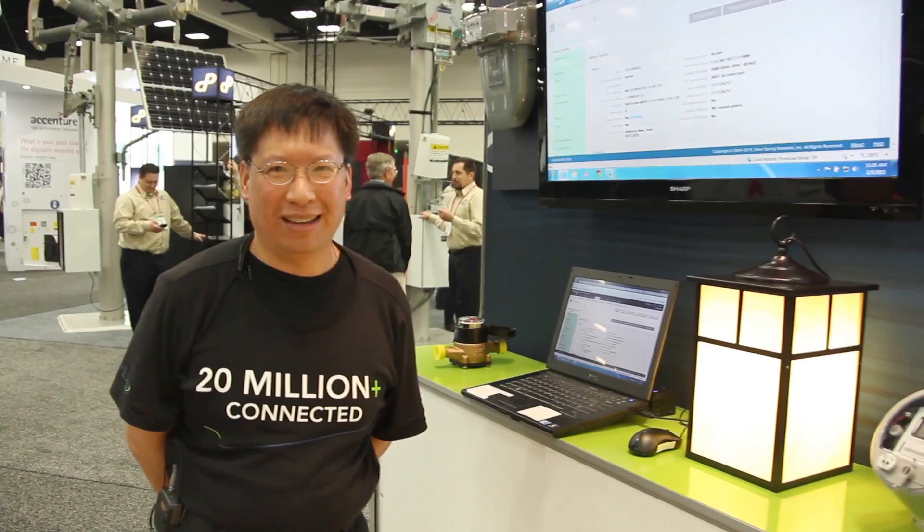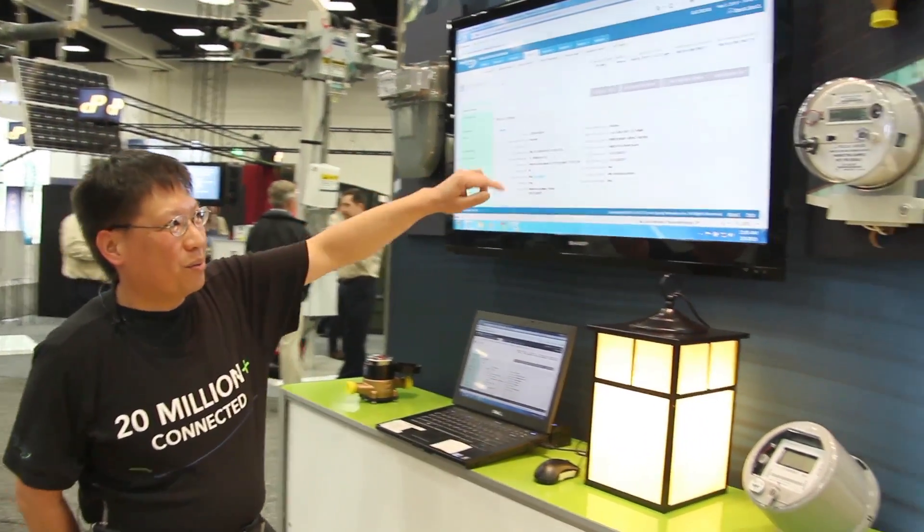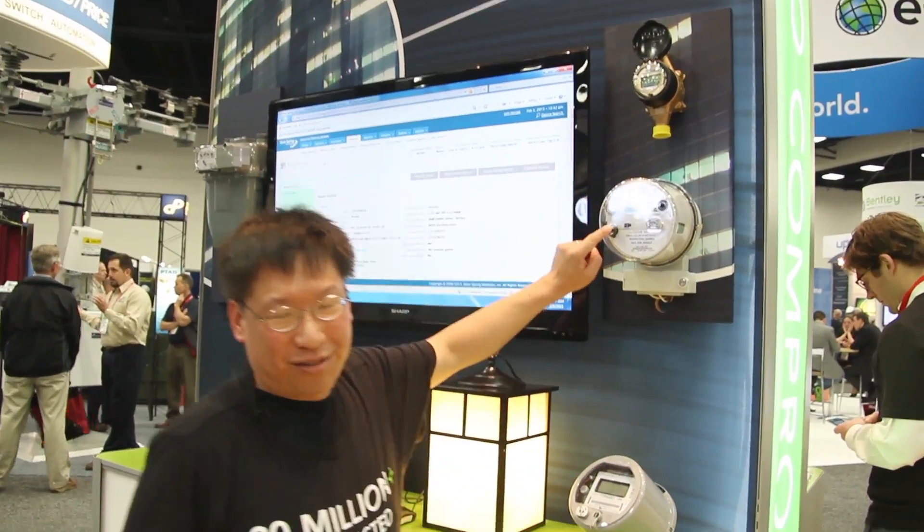Welcome, everyone. Welcome to the Silver Spring Network's Advanced Metering Infrastructure demo here at Distributech 2015. I'd like to introduce myself. My name's Rocky Moy, and I will be showing you our triple play: our gas, water, and electricity services.